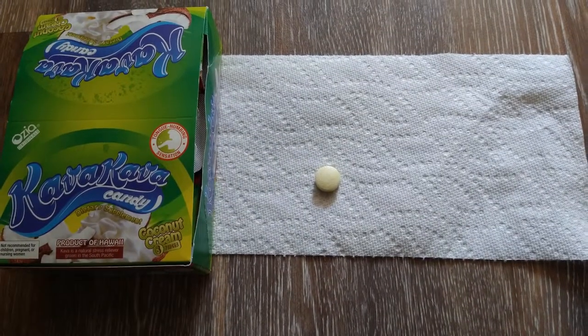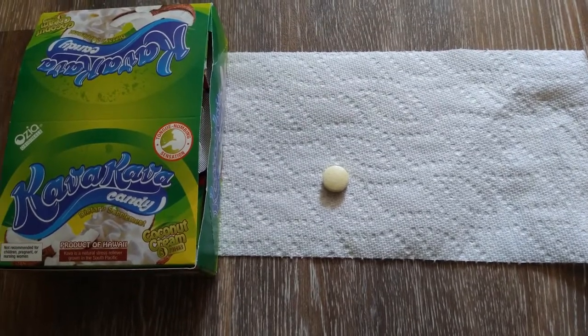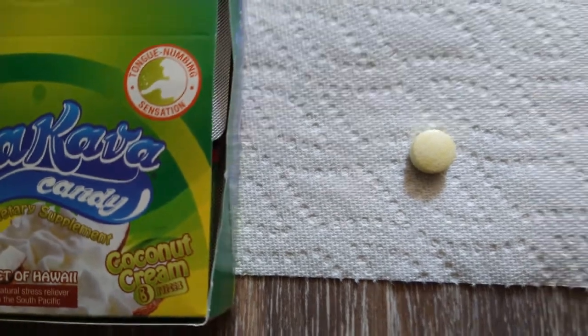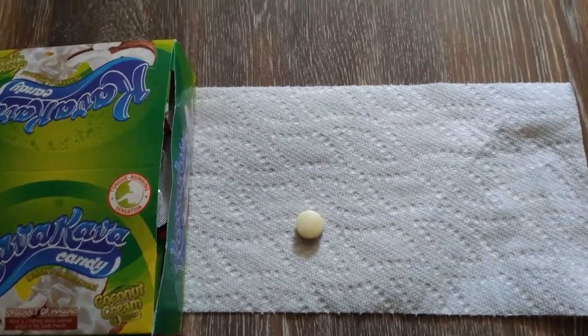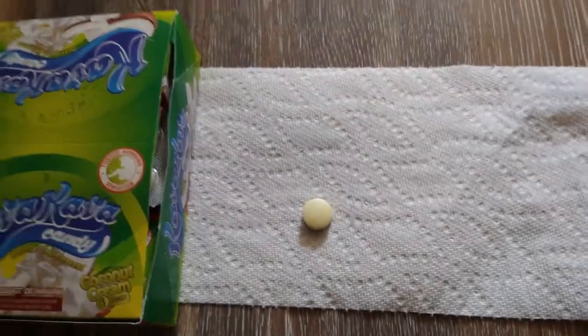Greetings guys, it's your boy Third Input and today we're gonna review some new kava candies. This is the new flavor that came out called coconut cream. Steve has been saying he was gonna put something out and finally we've got it. This is what the candy actually looks like — it looks very nice, just like its other flavors.